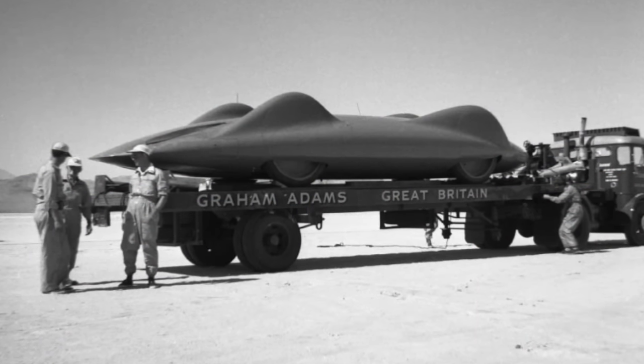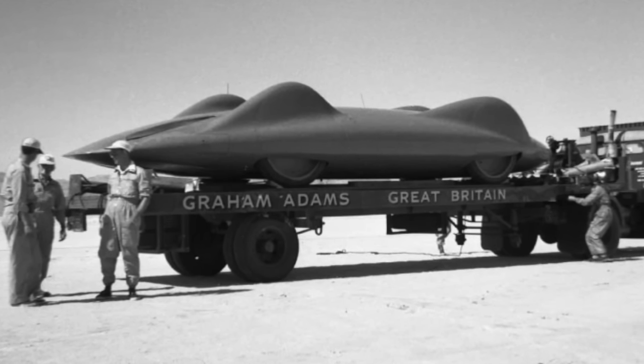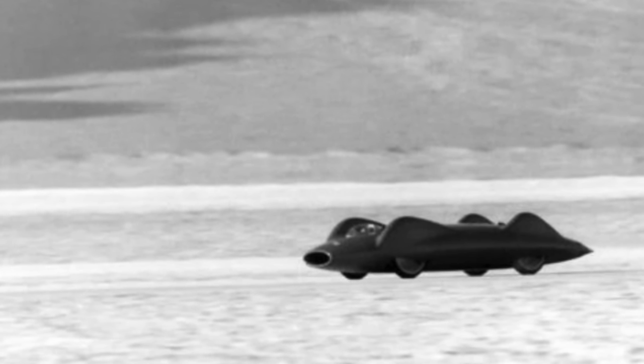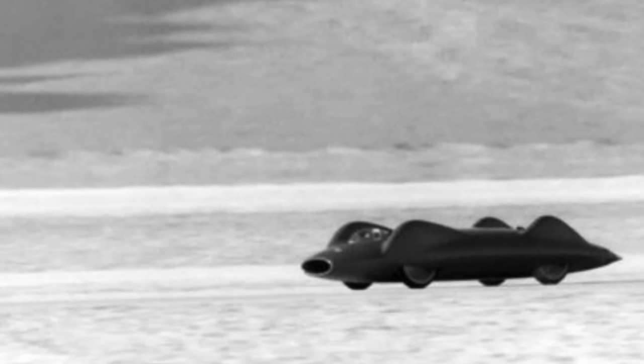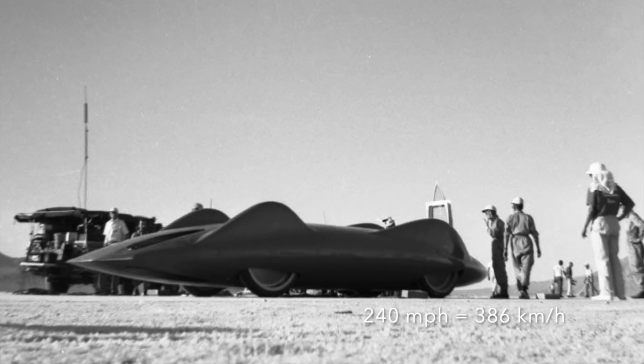The Bluebird team arrived at Bonneville at the start of September 1960 and began testing CN7 a few days later. Early runs showed that the car accelerated strongly, but there were some technical issues — oil leaks, oversensitive steering, and suspension geometry that needed modification. It was ten days until the car ran again, this time at a peak speed of 240 mph.